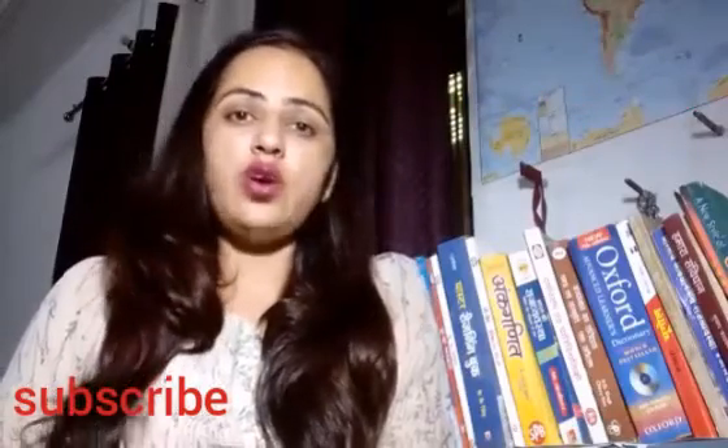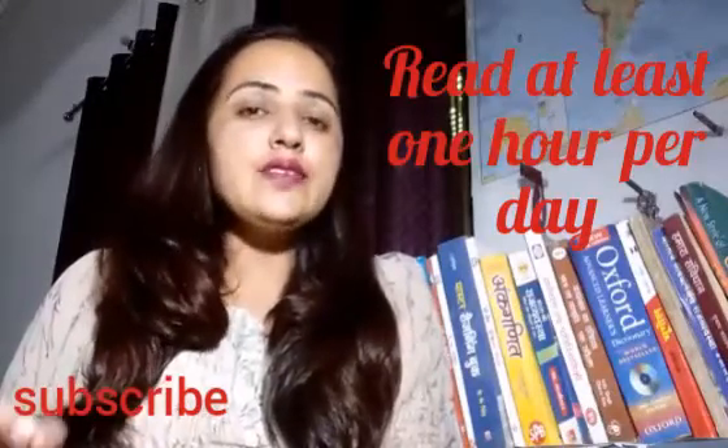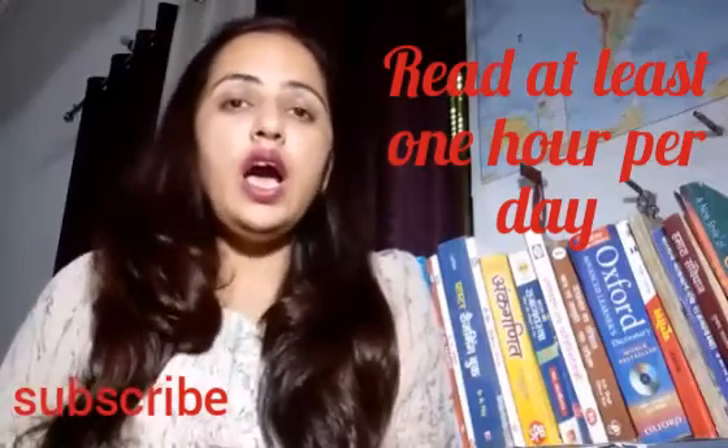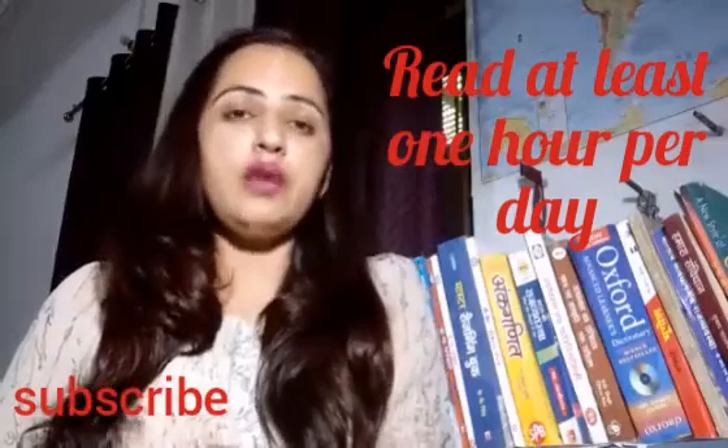That was the first point. The second point is to try to read at least one hour per day. You have to give one hour daily for reading if you really want to increase your vocabulary.